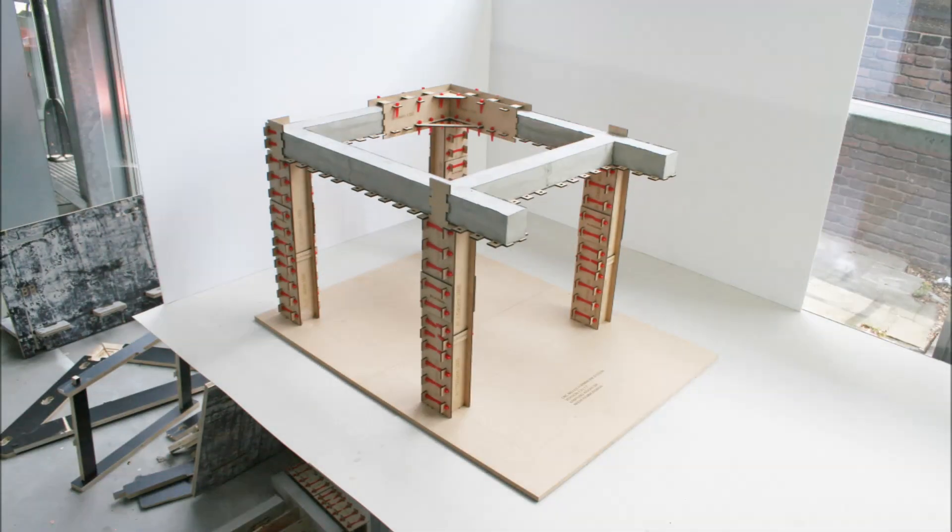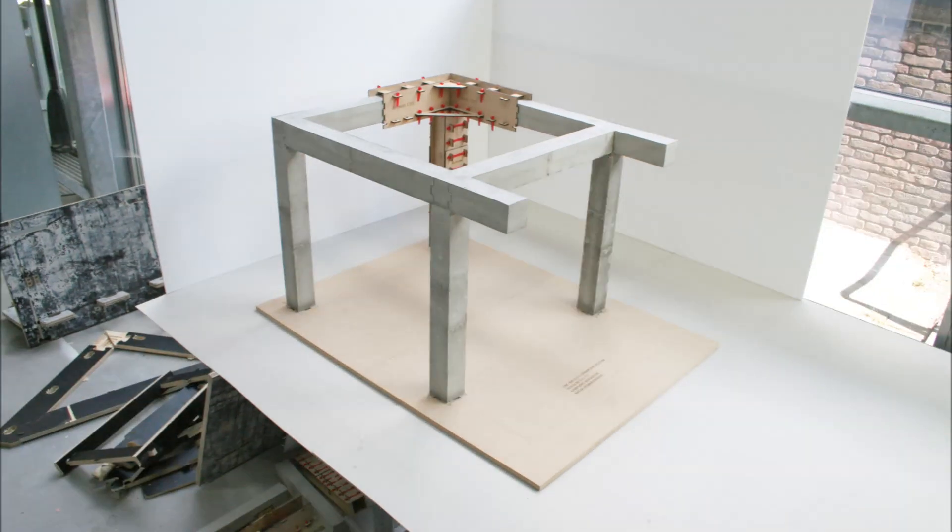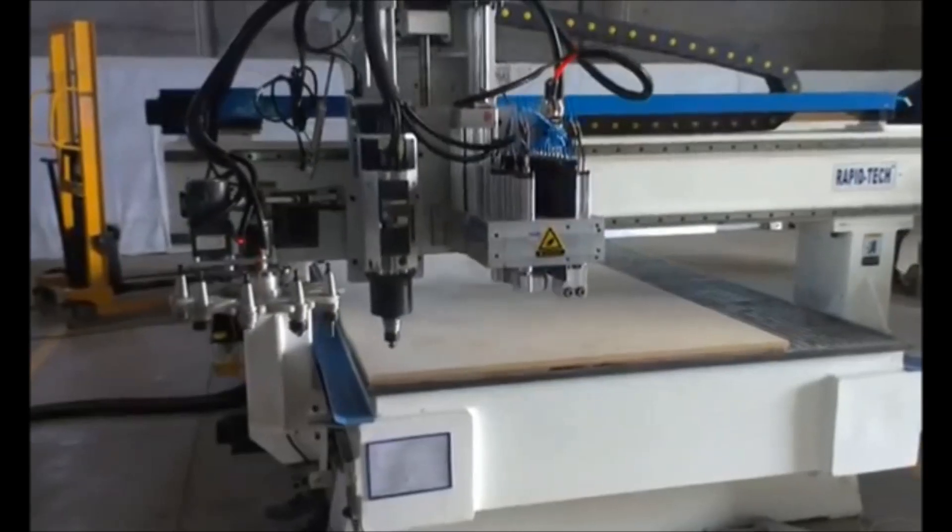The producing of the adaptable mould has been made possible by digital manufacturing. Within the TU Delft, the application of this technique is being developed within the field of architecture.